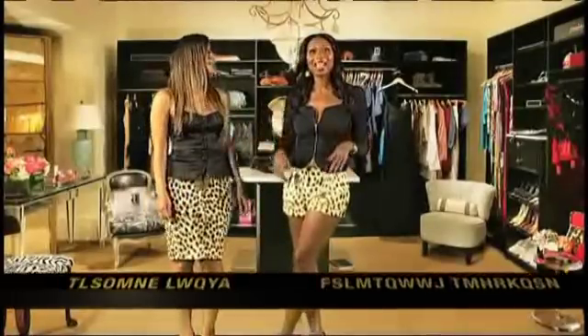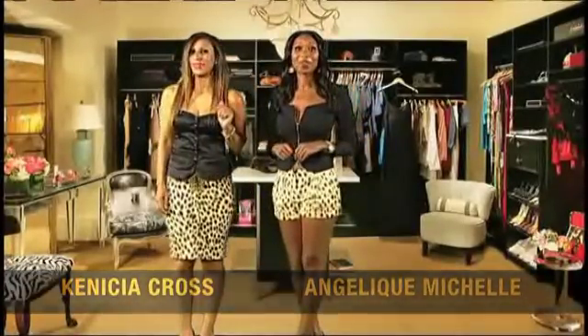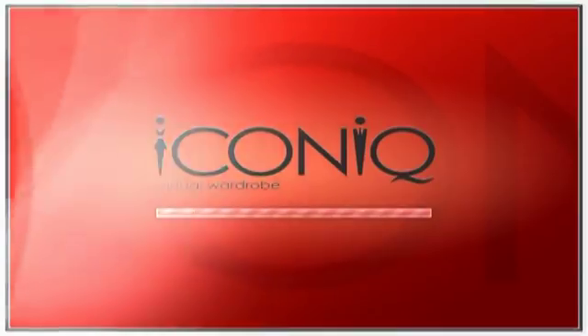Like me, it is time to take your look and your wardrobe to the next level with Iconic Virtual Wardrobe. That's IconicWardrobe.com.